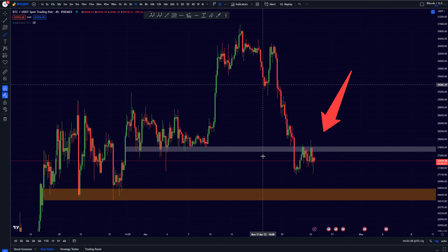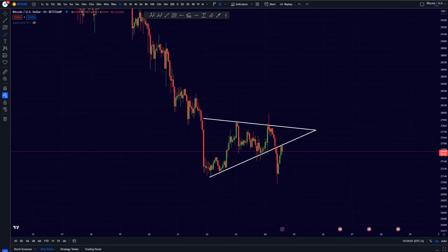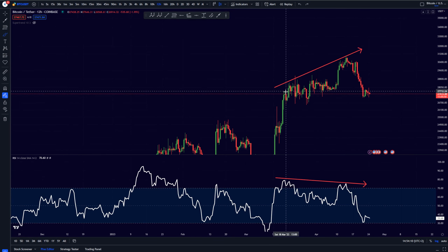I said it in yesterday's video and I'll say it again — right now is not the time to be flipping bullish. I'm going to tell you exactly what I'm looking for to flip bullish, but right now is not the time. Let's have a look into our longer-term charts.